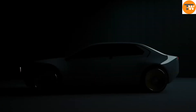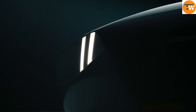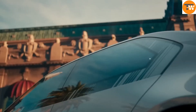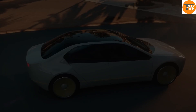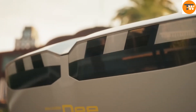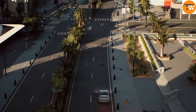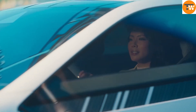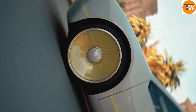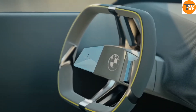The BMW i Vision D is more than just a concept car — it's BMW's vision for the future of driving. D stands for Digital Emotional Experience, emphasizing a deep connection between the driver and the car through advanced digital technology. The i Vision D's exterior is groundbreaking, featuring e-ink technology that allows the car to change its color and patterns instantly, with 32 color options. The design is sleek and minimalistic, moving away from complex details for a futuristic streamlined appearance.